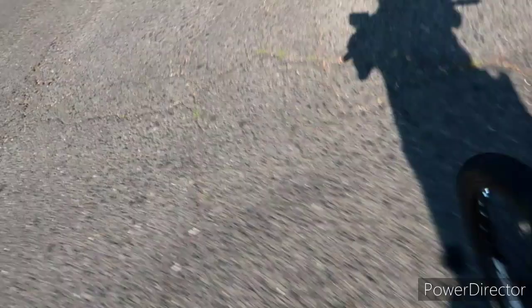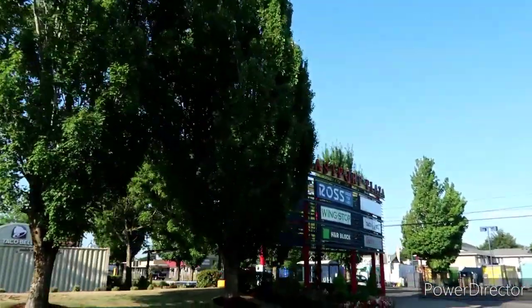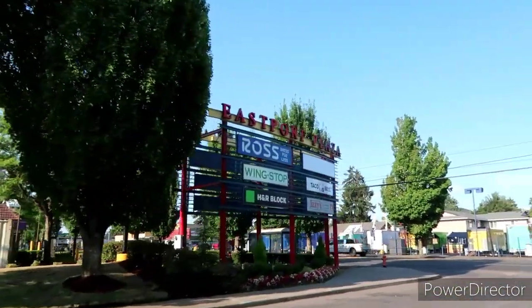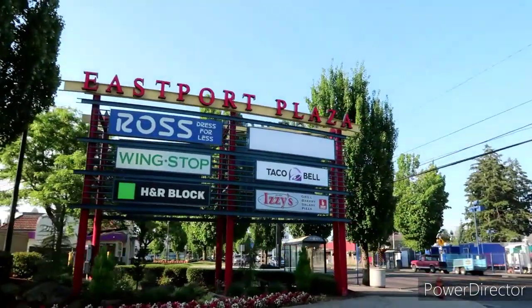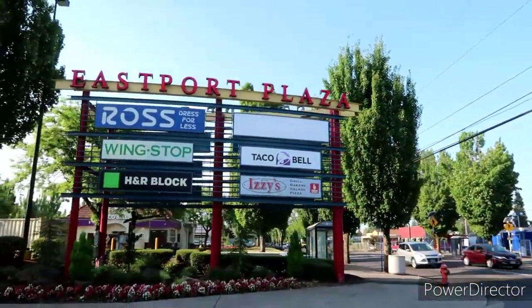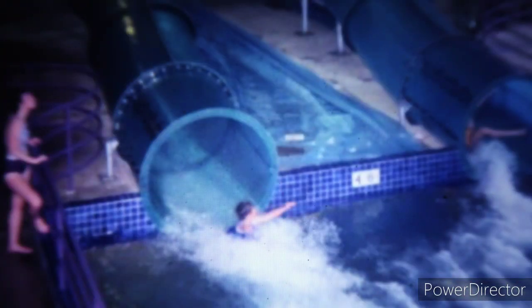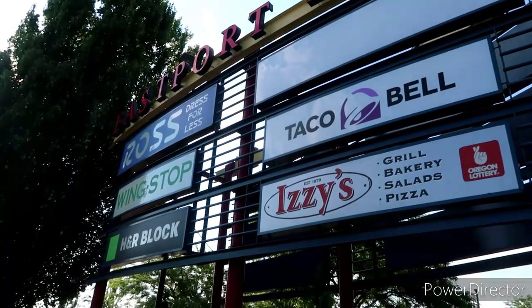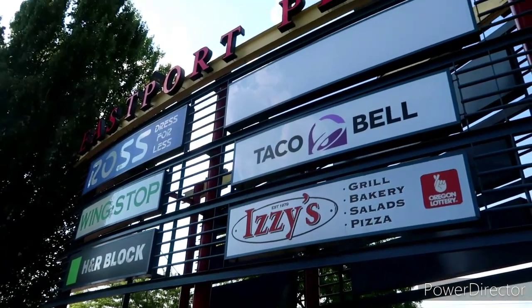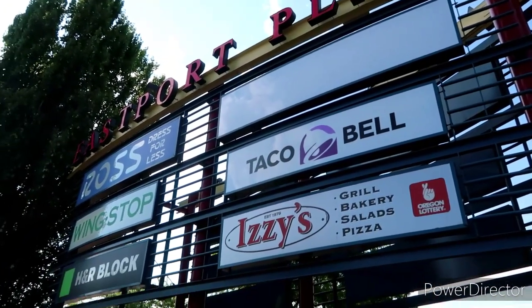On a hot day like today, those tubes would have been perfect. That's gonna do it from Eastport Plaza — I'd have to say today would definitely have been a good day to ride the tubes. If you guys are new here, make sure you hit that red subscribe button to dial into being a creeper. You can also ring that bell so when we do creep, you guys will be the first to creep. From Eastport Plaza, I love you guys — creeper out, peace!